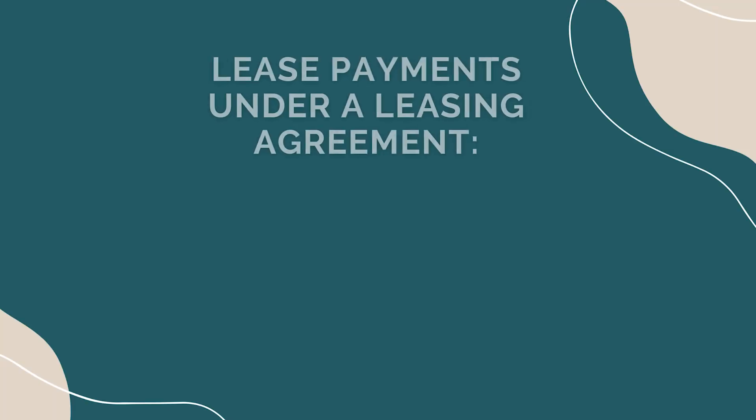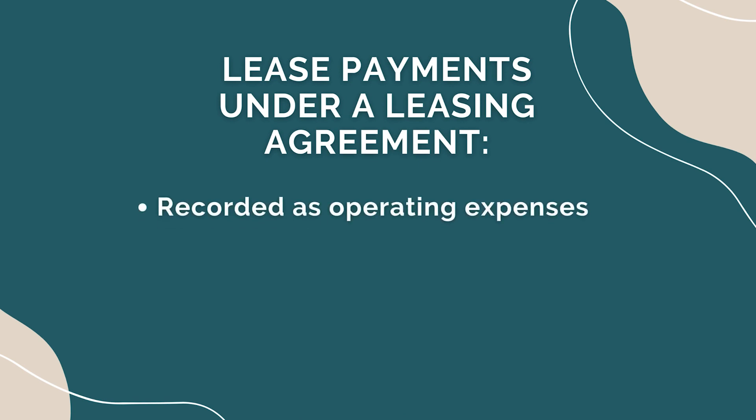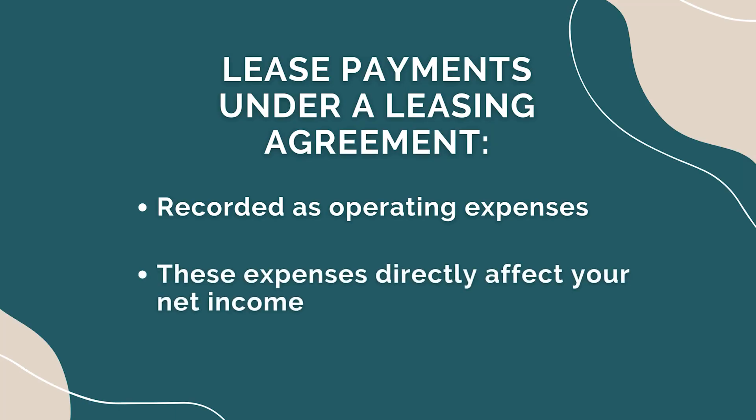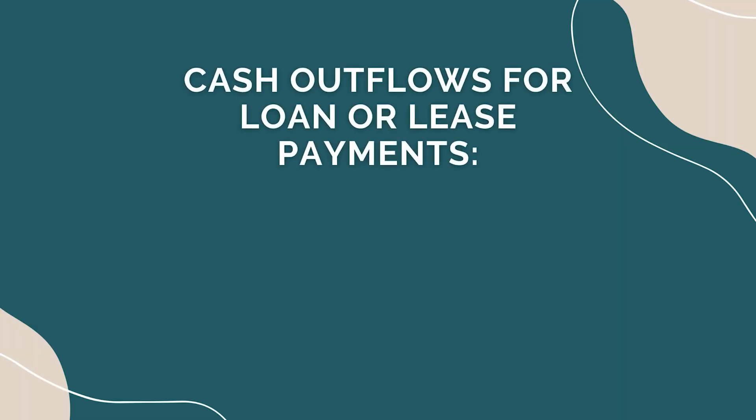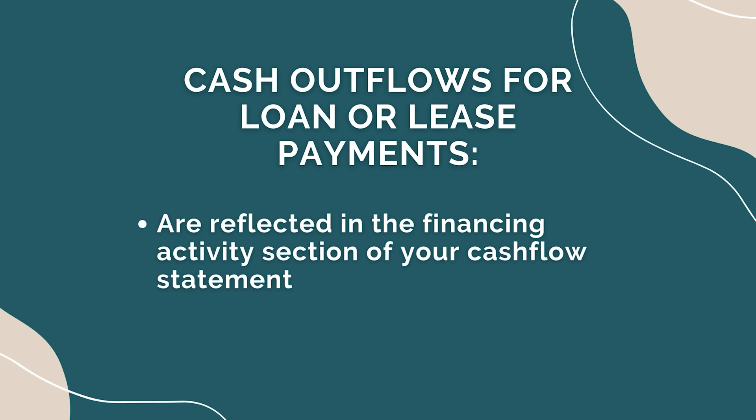Profit and loss statement: lease payments under a leasing agreement are recorded as operating expenses in your profit and loss statement. These expenses directly affect your net income. Cash flow statement: cash outflows for loan repayments or lease payments are reflected in the financing activities section of your cash flow statement. Monitoring this statement will help you assess your business's cash flow health. Understanding the financing options available for purchasing a new van is vital to make informed decisions that align with your business's financial goals.